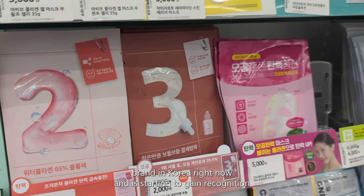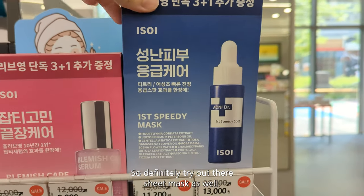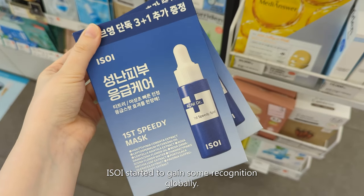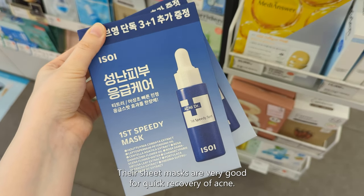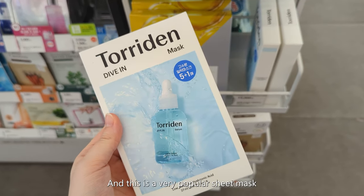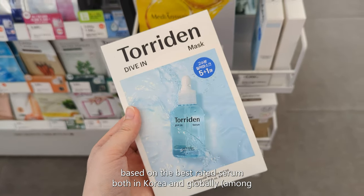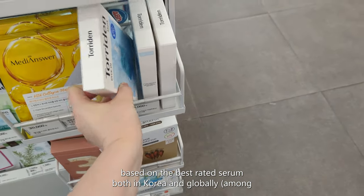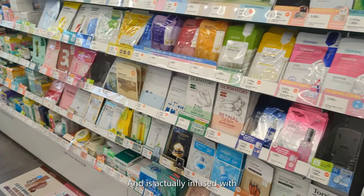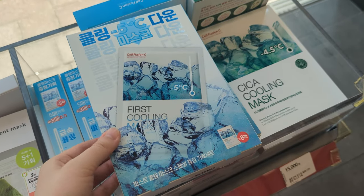Numbuzin is a very popular brand in Korea right now and it's starting to gain recognition globally, so you should definitely try out their sheet masks. Their sheet masks are very good for quick recovery of acne. And this is a very popular sheet mask based on the best-rated serum both in Korea and globally — it's actually infused into the sheet mask with the serum.